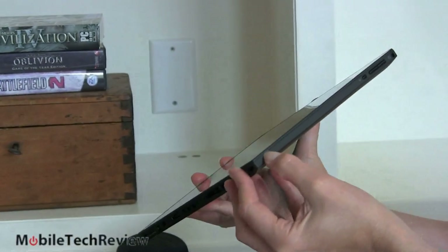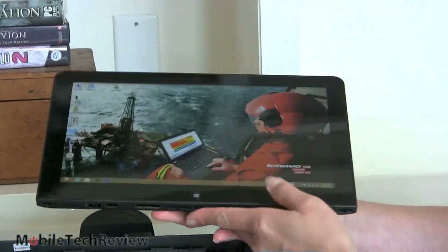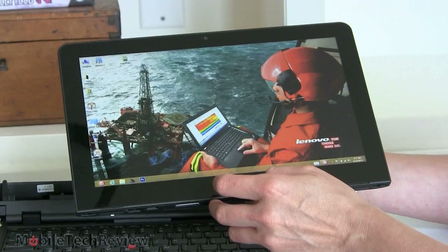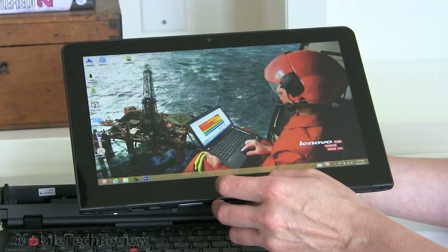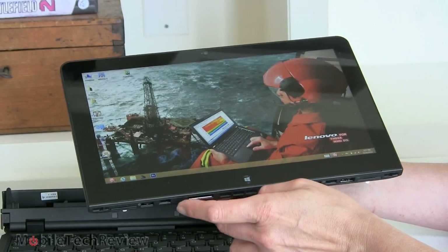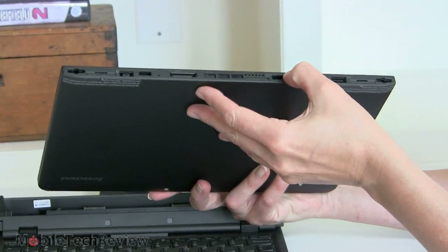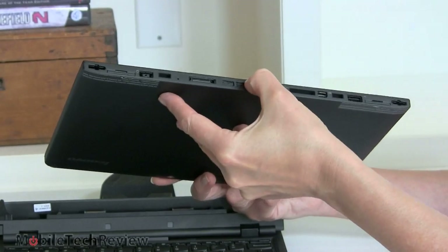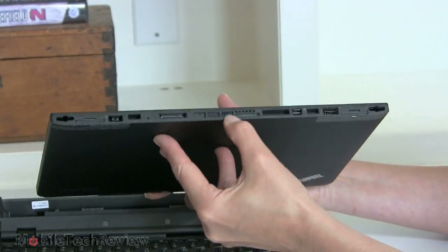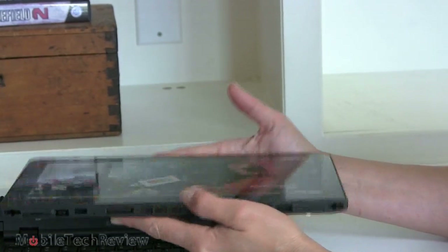All the internals are inside the tablet — nothing is in the dock. You've got an SSD drive; you can get it with 128, 180, or 256GB. You can get 4 or 8GB of RAM, which from my understanding is soldered onboard. There are air intakes on the tablet that have air driven through them by fans in the dock.